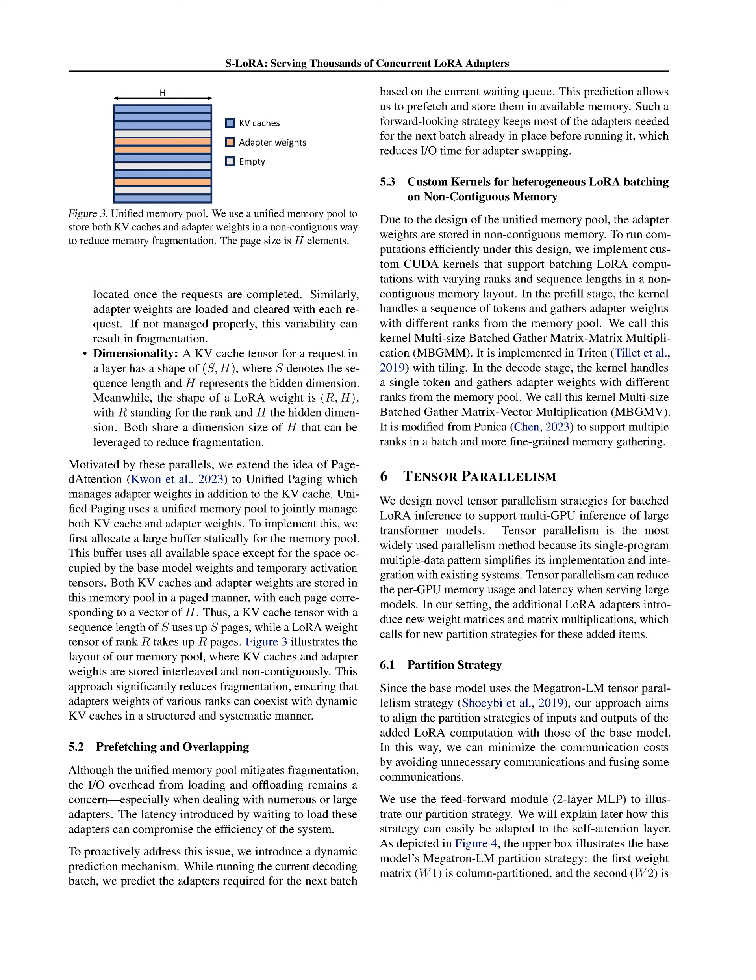Although unified paging mitigates fragmentation, the IO overhead from loading and offloading remains a concern, especially when dealing with numerous or large adapters. To address this, we've introduced a dynamic prediction mechanism. While running the current decoding batch, we predict the adapters required for the next batch based on the current waiting queue. This allows us to prefetch and store them in available memory, reducing IO time for adapter swapping and keeping most of the adapters needed for the next batch already in place before running it.